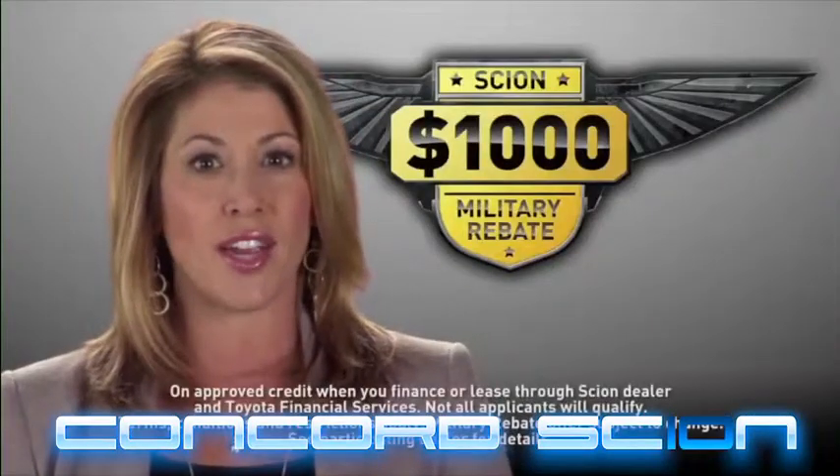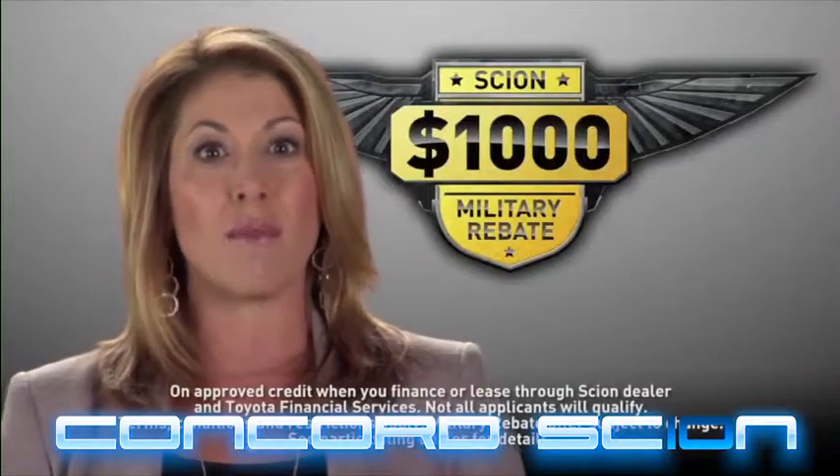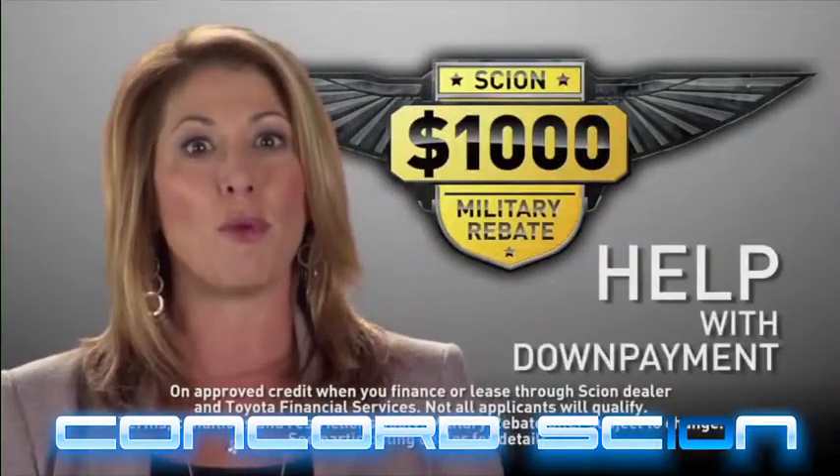And if you are active in the military, you can use the benefits of the Scion Military Rebate Program to help you with your down payment.